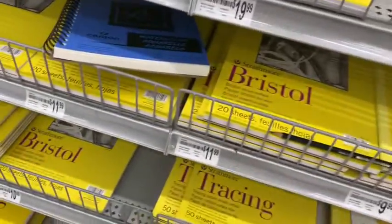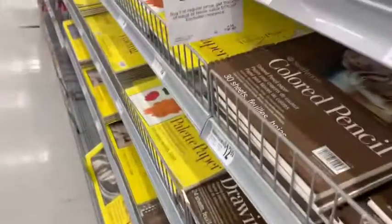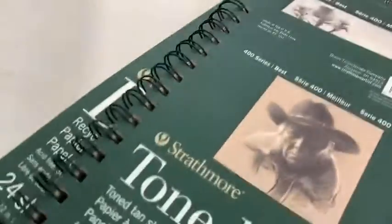I was looking at sketchbooks because I needed one — I actually work in an art place so I usually need to sketch things out. I found something on sale: buy one get one 50% off. I think that was the only discount in the whole store because everything else had no discounts whatsoever.